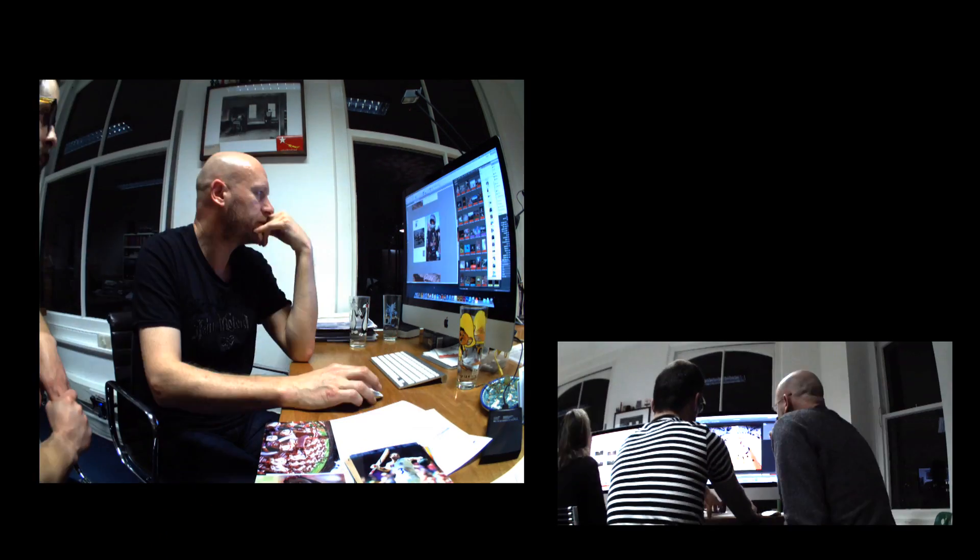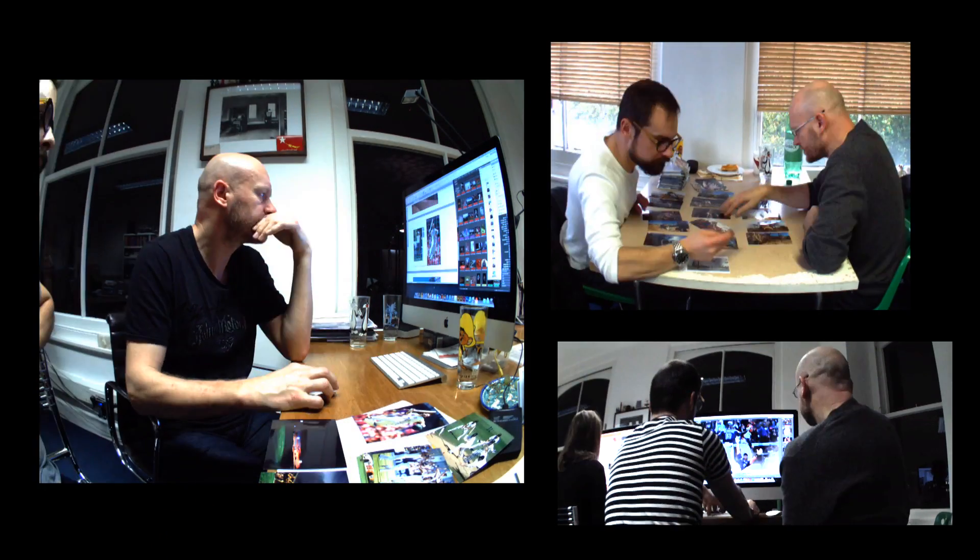Both the editing and the design are a collaborative process. I work with our directors of photography on their key edits and then I work with our design team at Smith on the layouts and look and feel.